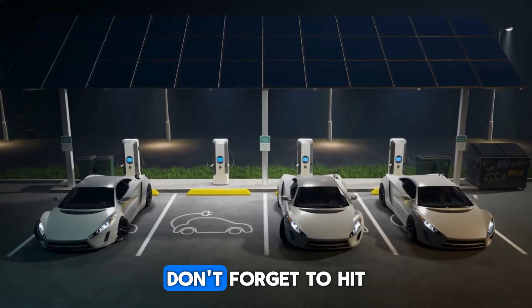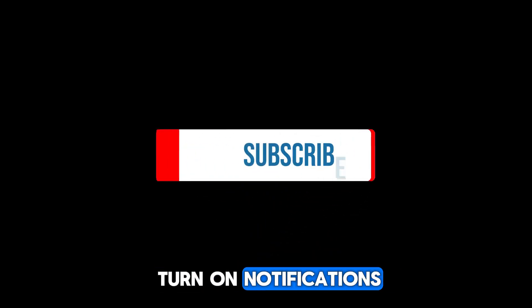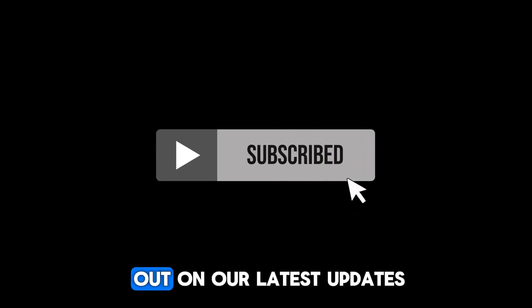Enjoying the content? Don't forget to hit the subscribe button and turn on notifications so you never miss out on our latest updates.